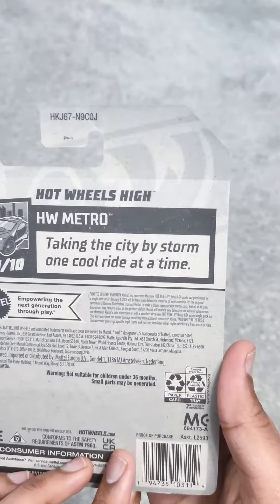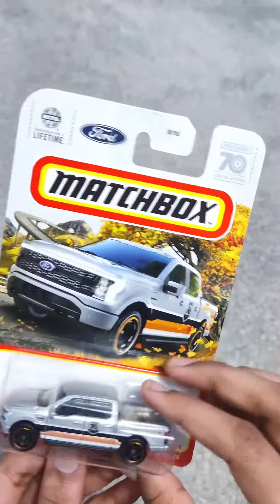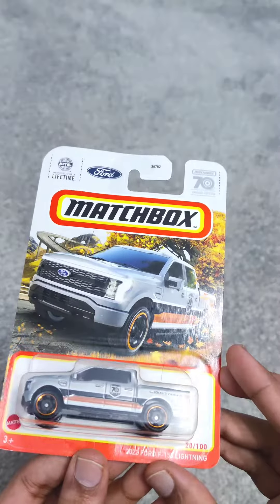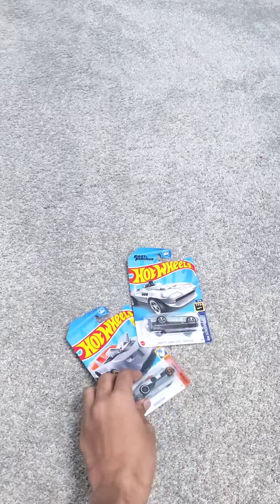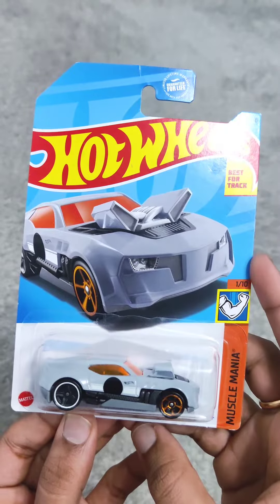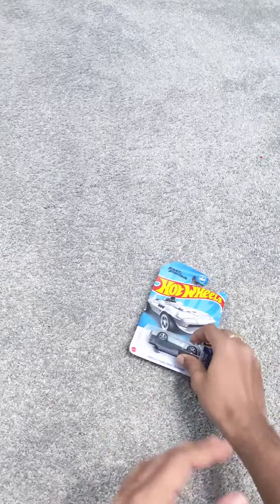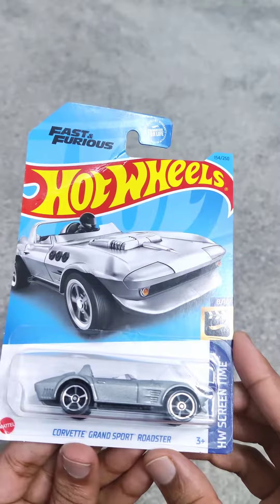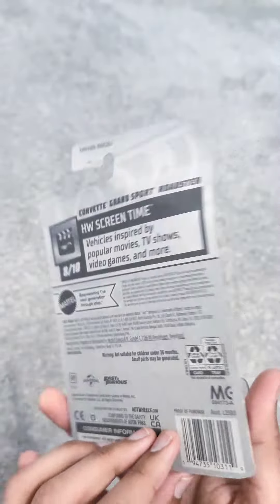After this you can see a Ford F-150 Lightning, which is an electric version of the popular Ford F-150 pickup truck. And finally here we have a Twin Duction, which is a unique Hot Wheels model known for its distinctive and futuristic design. Last but not least, we have the Silver Lake Corvette Grand Sport Roadster.